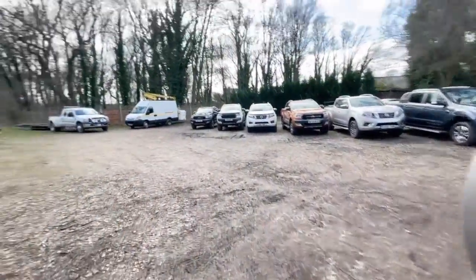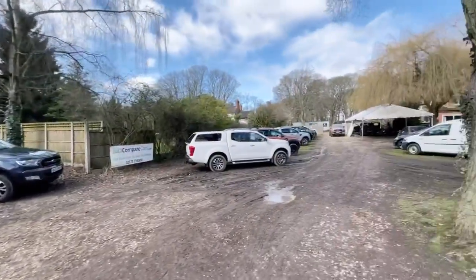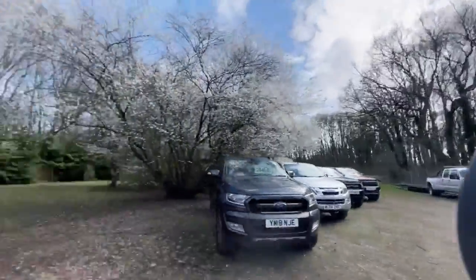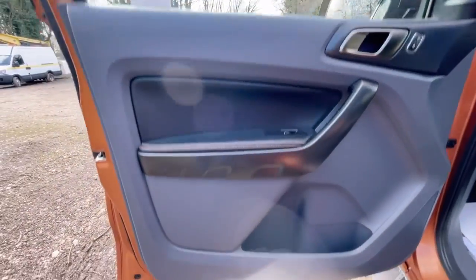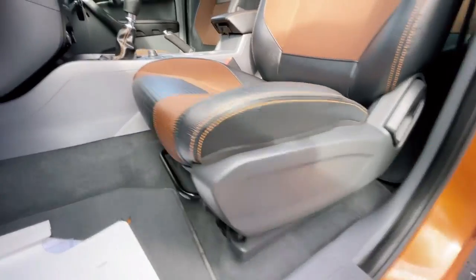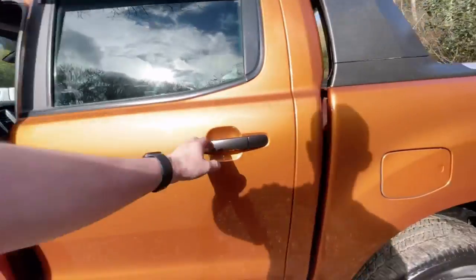It's also worth noting that if this one's not for you, we do specialise in pickup trucks and we always aim to have a lot on site. As you can see if you want an orange one you're laughing because we've got about five at the minute. Passenger front door card is nice and clean, no damage, everything looks spot on. Again I don't think that seat's been used, it looks so clean and new.